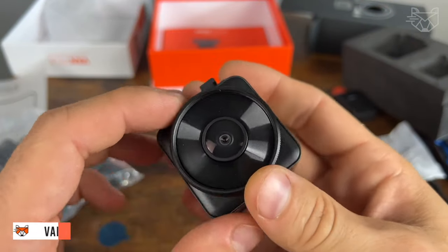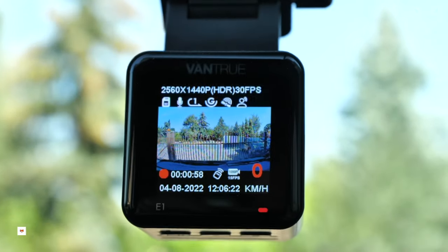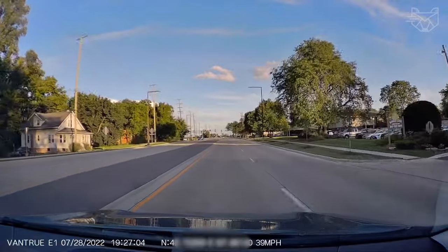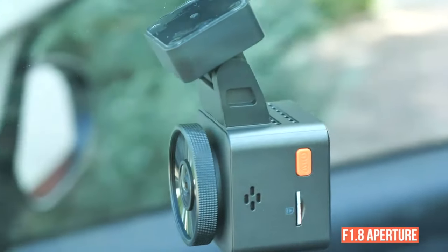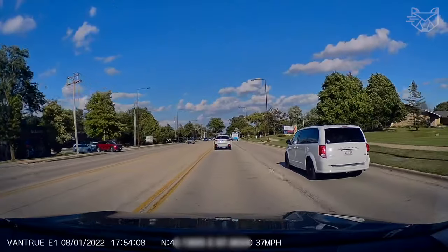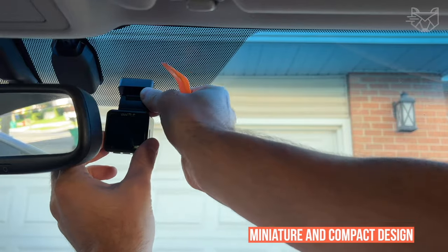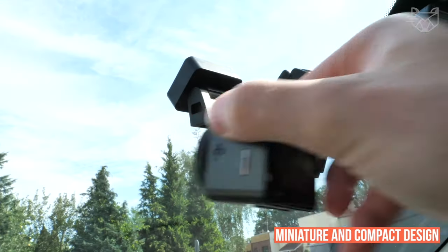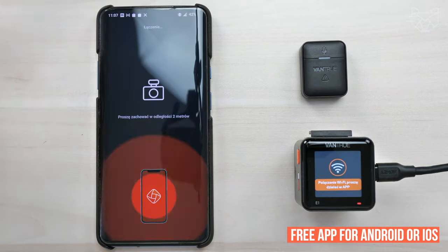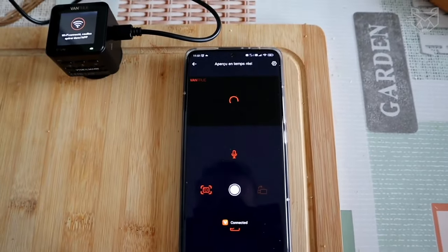The Vantrue E1 Lite Mini DVR records in 1080p plus HDR high-dynamic range technology with a 160-degree viewing angle. With a wide f1.8 aperture and decent low-light performance, you'll be able to read license plates or find small things on the road at night. The miniature and compact design does not interfere with your driving view. The DVR comes with a free, non-subscription app for Android or iOS smartphones that allows you to livestream, upload video, track GPS data, change settings, edit, and share footage.